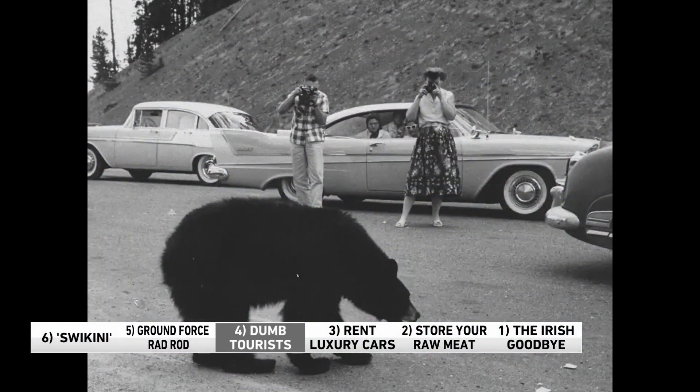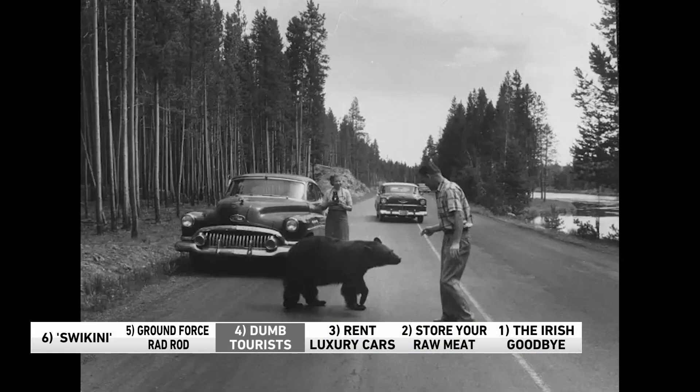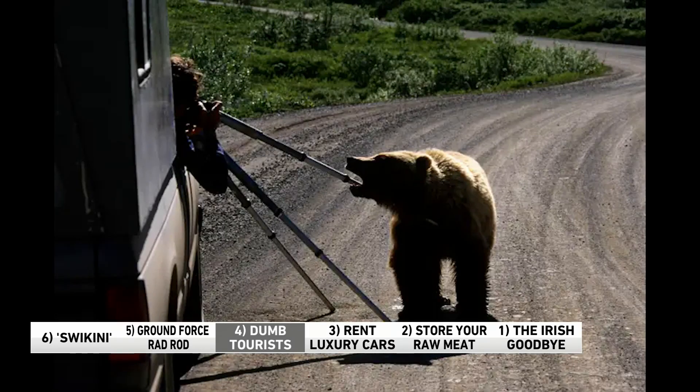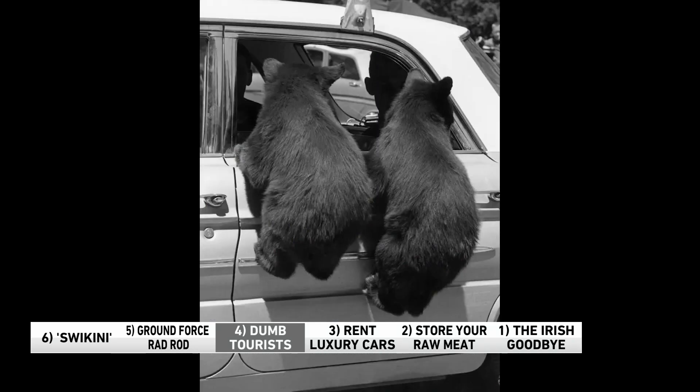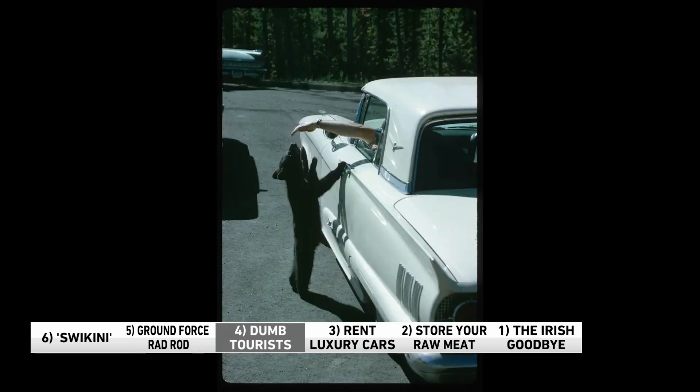Number four: We see lots of videos of tourists doing stupid things, like approaching bears at national parks. You know, they carve their initials into monuments too. Turns out it's not a new thing — pictures from the last several decades show that. The only difference is that social media wasn't a thing back then. People didn't have phones and couldn't instantly share videos and pictures the way they do now.